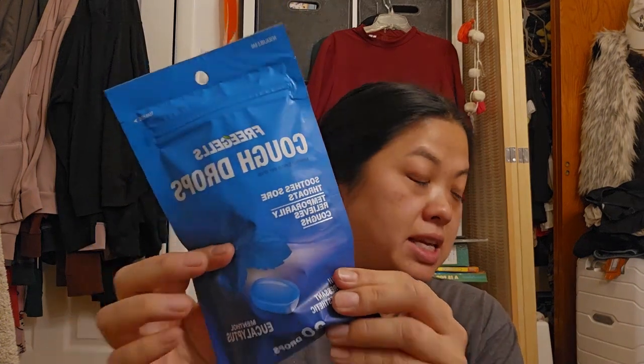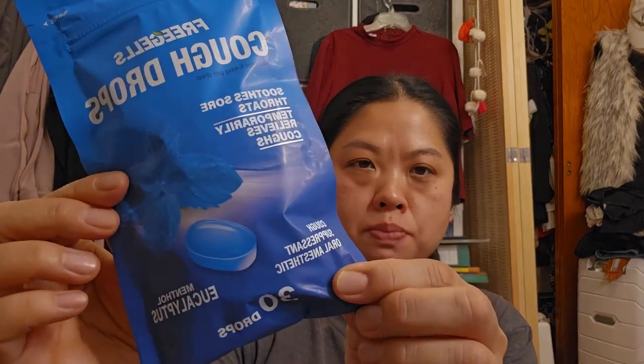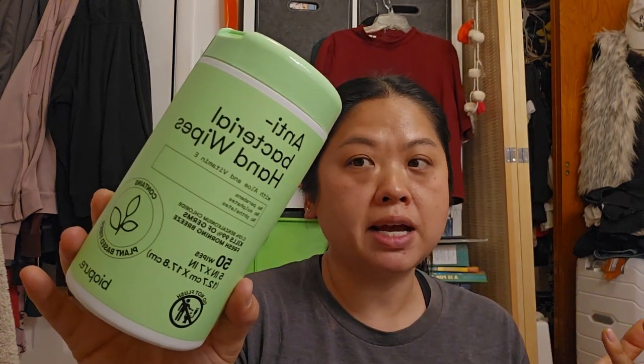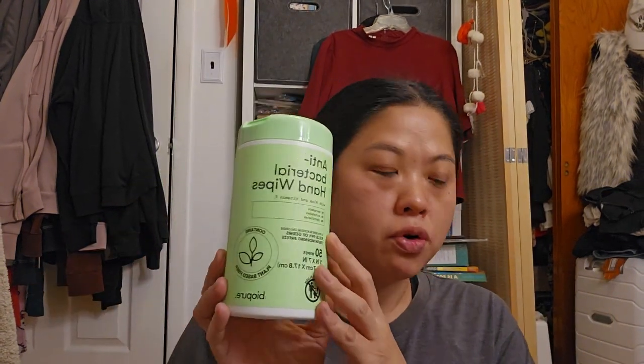I also got cough drops. I tend to start coughing around this time — I don't know if it's the weather change, my allergies, or the building being too stuffy. They did have halls, but I figured this was more bang for my buck because the halls only had like 15. And then I'm not sure if I'm going to bring this to work, but I love hand wipes more than liquid hand sanitizer, so I could always use these.